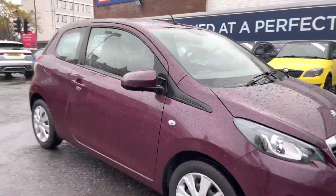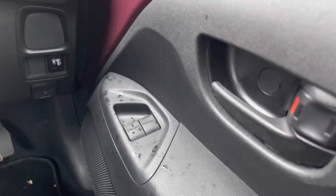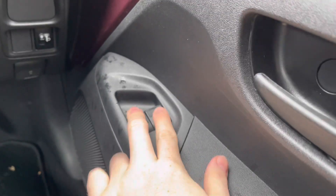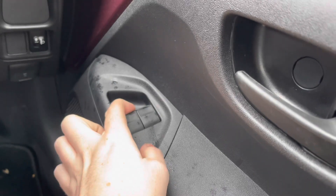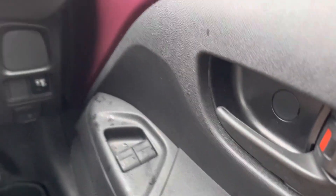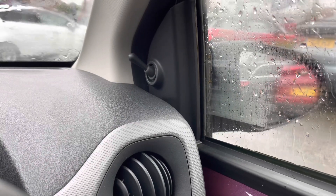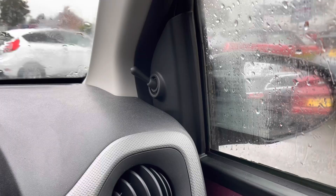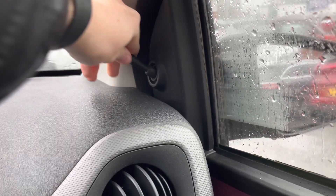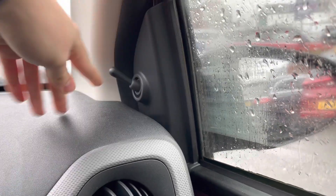Now let's take a look at some of the key features. On the driver's door you do have front electric windows, with controls for both driver and passenger side. Up top you have manual adjustment for your mirrors, allowing you to find the ideal positioning so you can see clearly to the rear — you simply move it up, down, left or right.